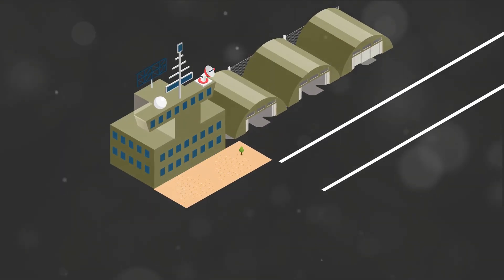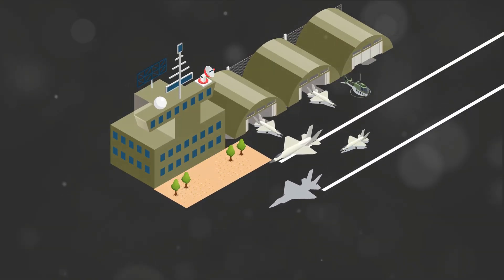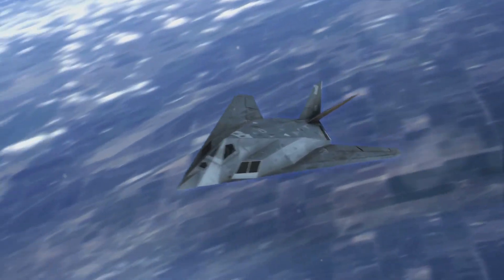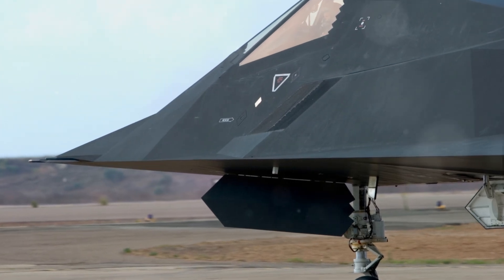Imagine it's the late 20th century, the Cold War is at its peak, and the U.S. is about to unveil a game-changer in military aviation. Enter the F-117 Nighthawk, often dubbed the stealth fighter. But let's clear the air — despite its nickname, the Nighthawk was designed primarily for ground attacks, not air-to-air combat.